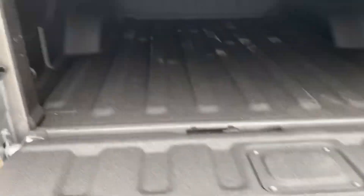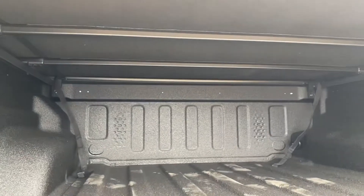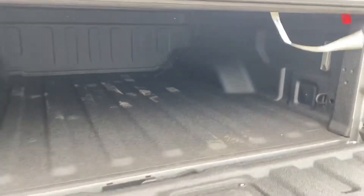Let's take a look in the back at what the bed looks like. It's a dampened tailgate, which is nice. It does have a tonneau cover — rolls up, folds up. Nice to have a Jeep with a bed.